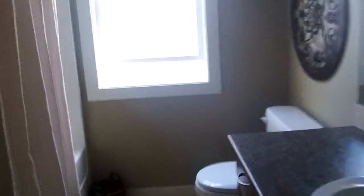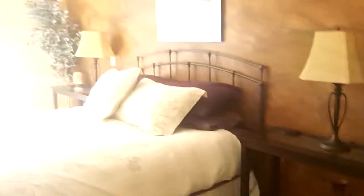Big bathroom — four-piece with a tub and shower. And laundry. Here's the master, with an ensuite.